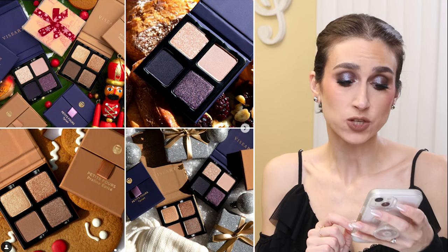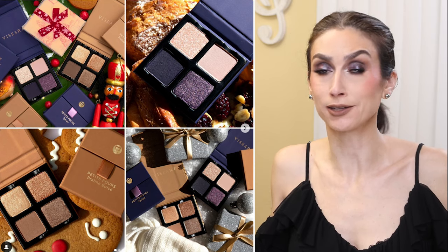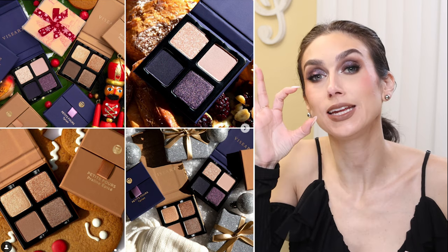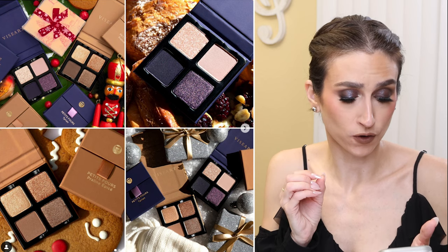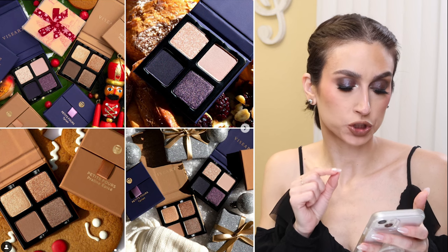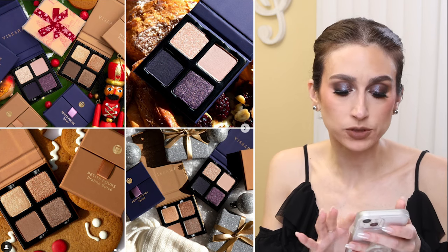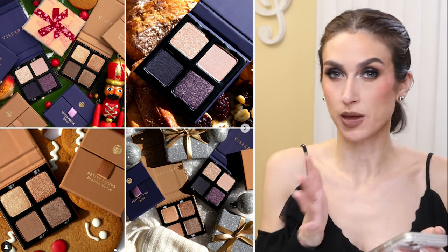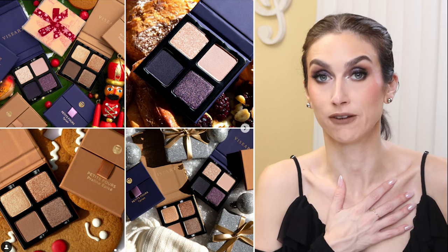Viseart is releasing new Petite Fours quads for $25 each and they look so beautiful. I own one of their Petite Fours quads — it's actually the only Viseart product I own — and I love it. They're tiny little bitty quads, so cute and great for travel. One colorway called the Praline Epice has three neutral shimmers and one neutral matte, and the other has what looks like two mattes and two shimmers. I think the quality is very good and $25 is a fair price for these luxurious shadows. They are available now.